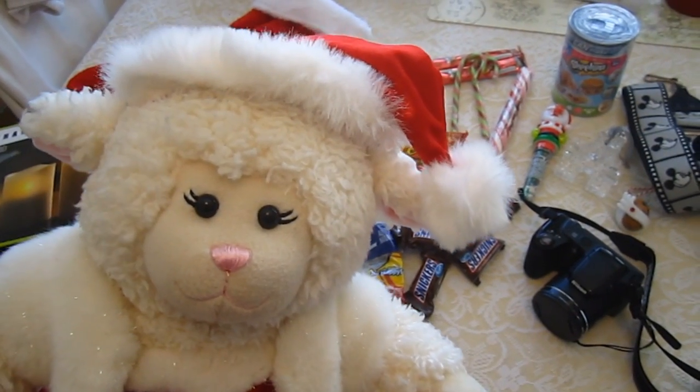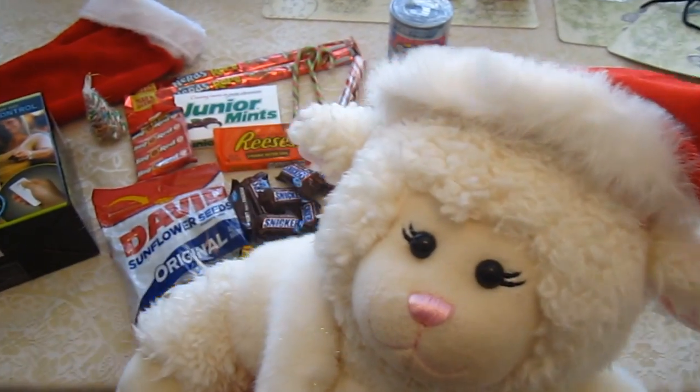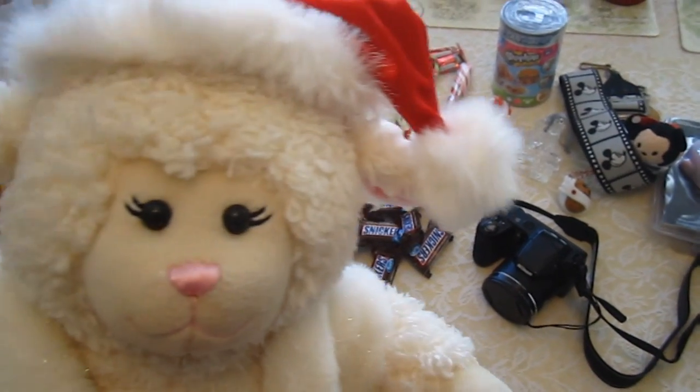Alright, guys, so some of this is from my family and some of this is from Santa. But as you can see behind me here, I got some pretty cool stuff, so let's go through it.